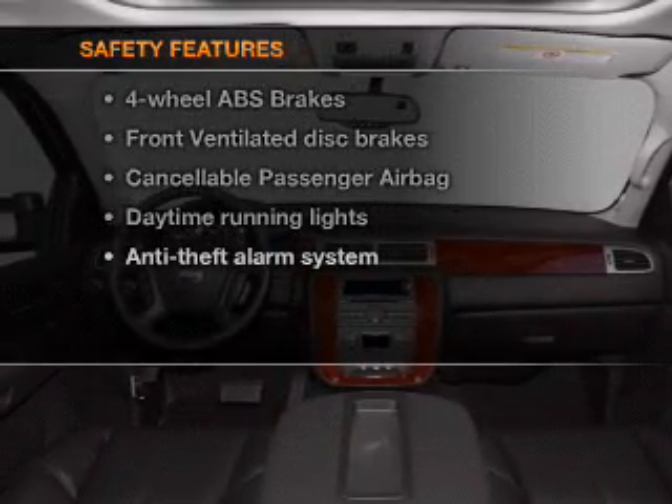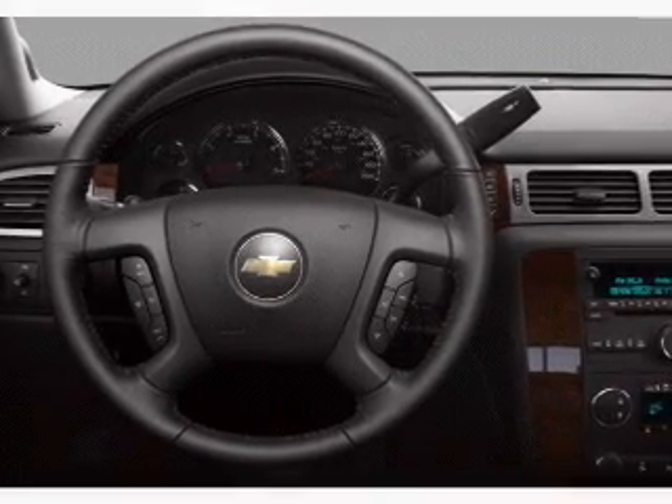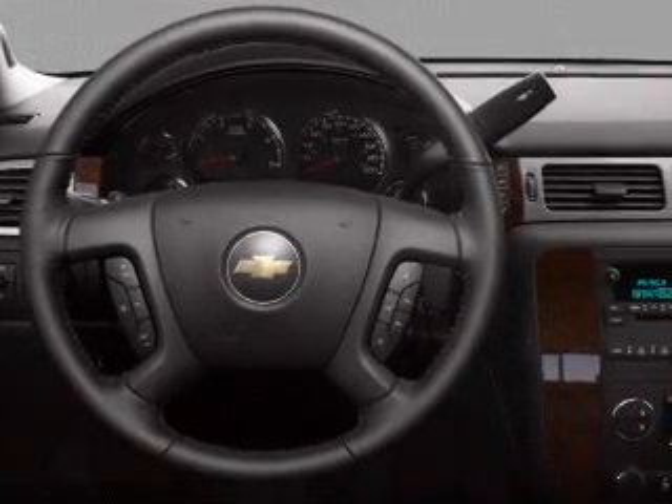And for your peace of mind, the following safety equipment is included: front ventilated disc brakes, passenger airbag, daytime running lights, and low tire pressure warning.